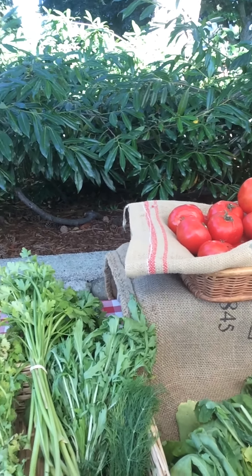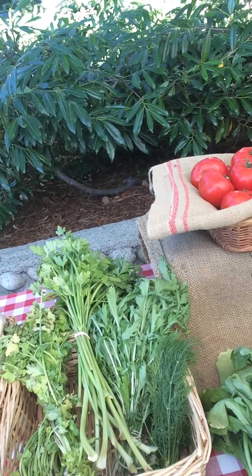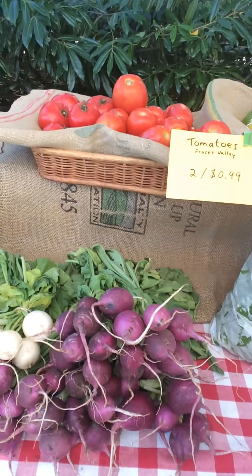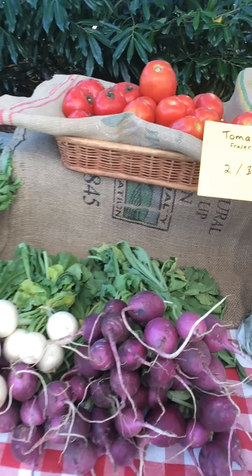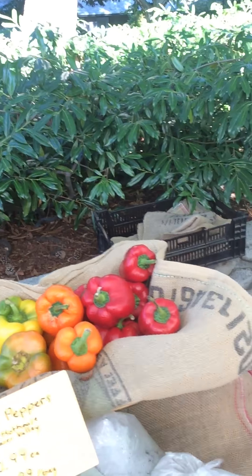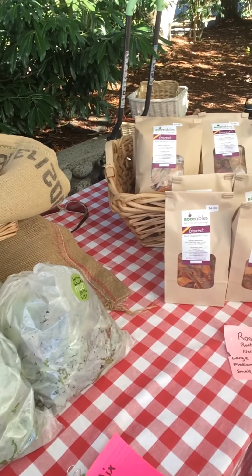We've got cilantro, parsley, mizuna greens, dill, fresh pulled red Russian garlic, as well as purple ampus radishes and sweet white salad turnips. Some beautiful tomatoes and peppers out of the Fraser Valley, and some nice salad mixes from Fresh Roots as well.